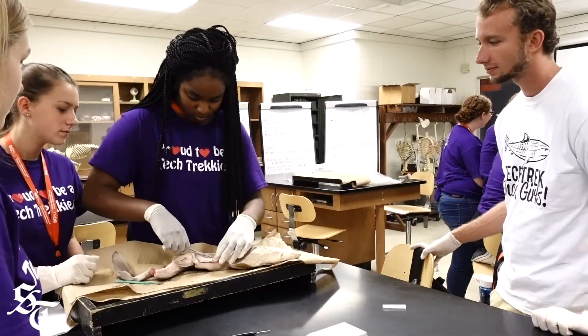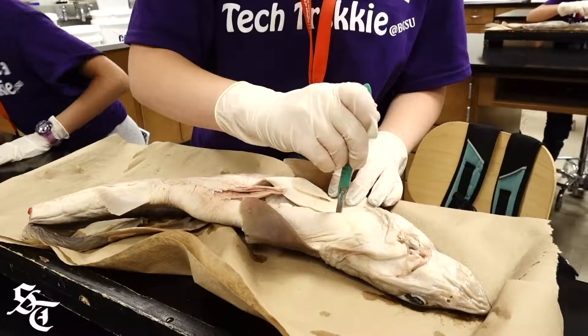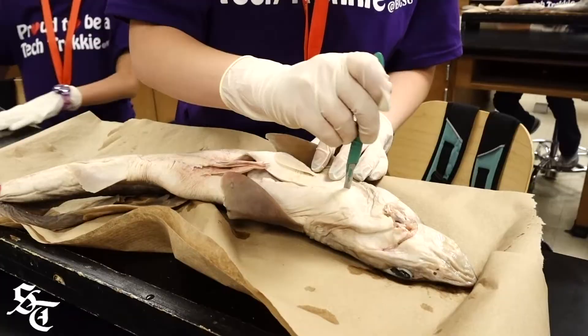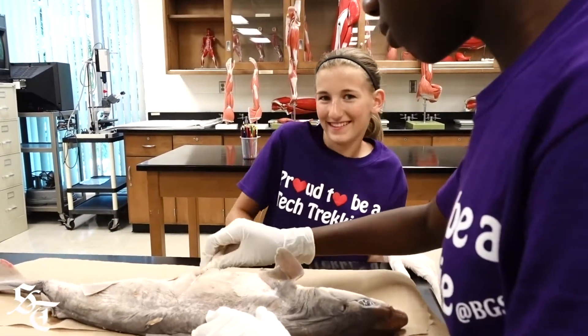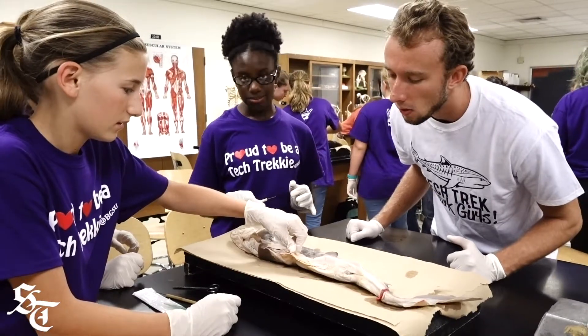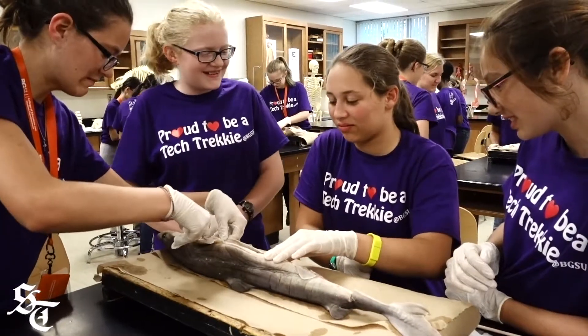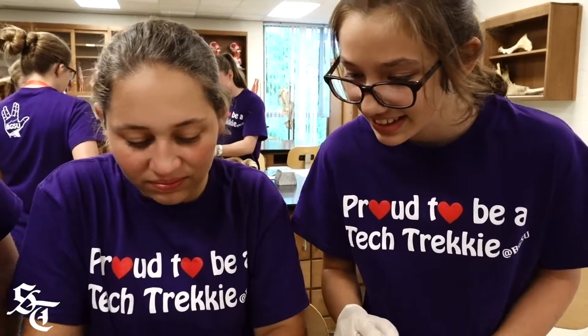I'm also throwing a little bit of ecology in there because that's my specialty. I think it's mostly important because it gives the girls a chance to see what they can do in science and it gives them a chance to see other girls doing science. It also is important so they're learning dissection procedure and all the important things that they'll need when they go on to college.